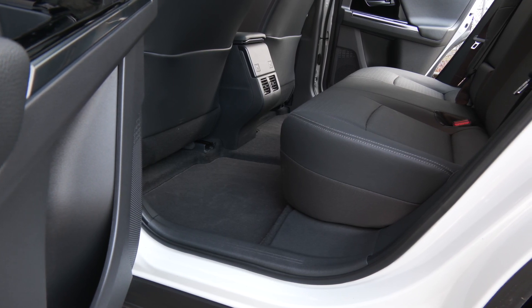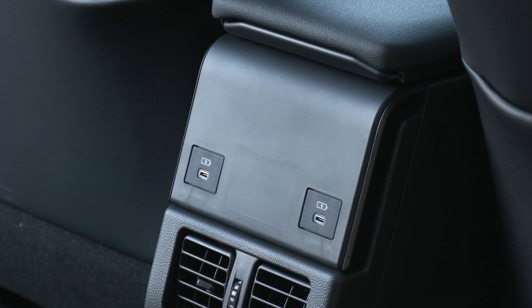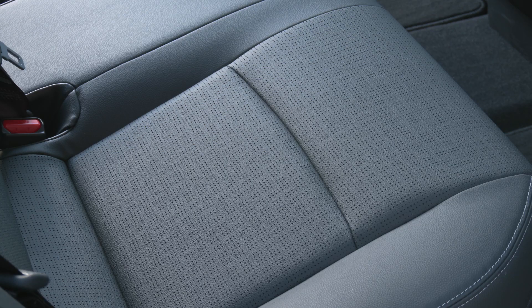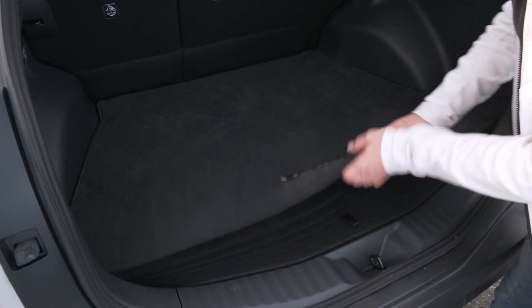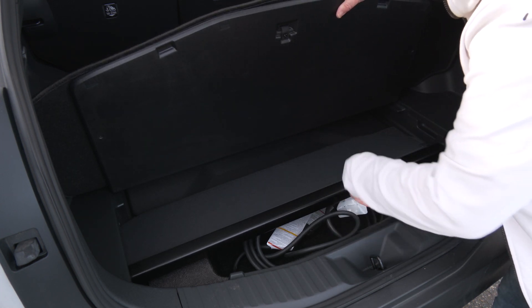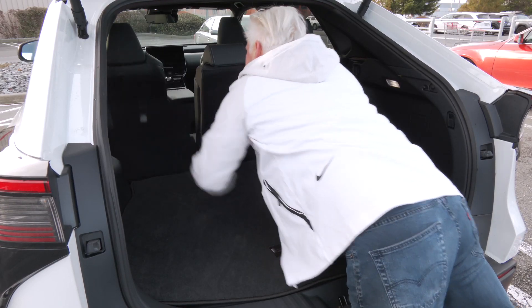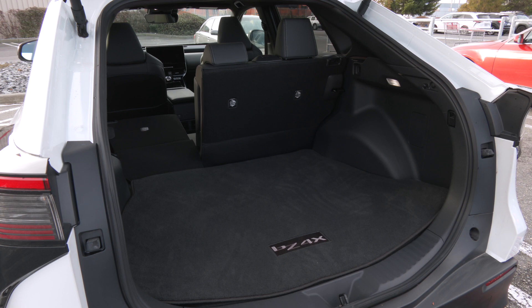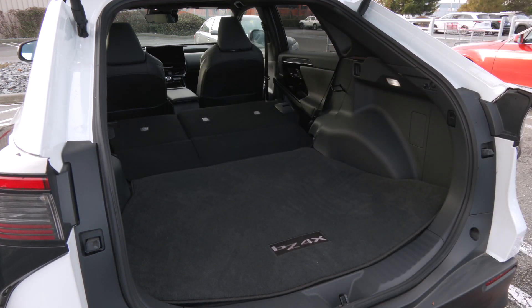The back seat has decent room — compared to the RAV4, it's a smidge smaller in most dimensions. There's no separate climate zone, and heated rear seats are an option not on this car. Two adults will be comfortable as long as they aren't tall. There is no spare tire; Toyota supplies a repair kit. With all seats usable, cargo space is just shy of 28 cubic feet, and there's a good amount of space with the back seats dropped.